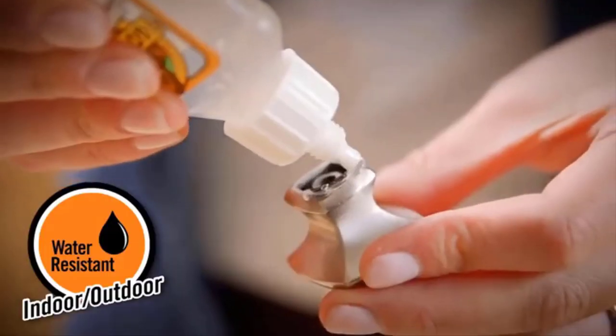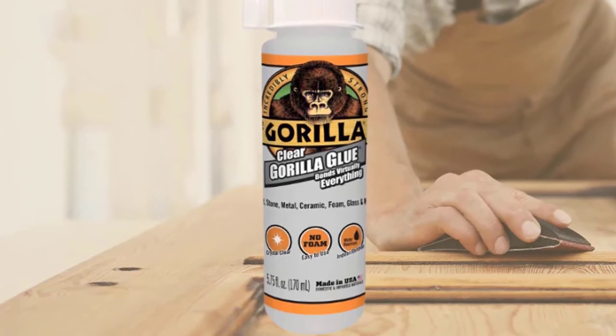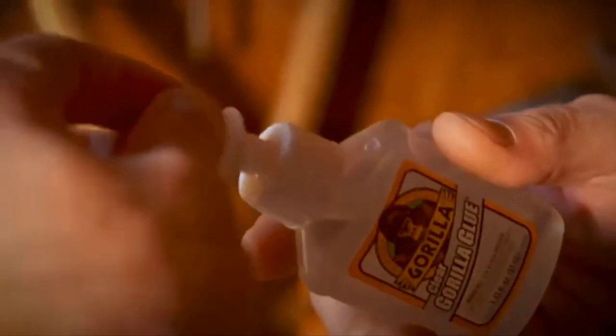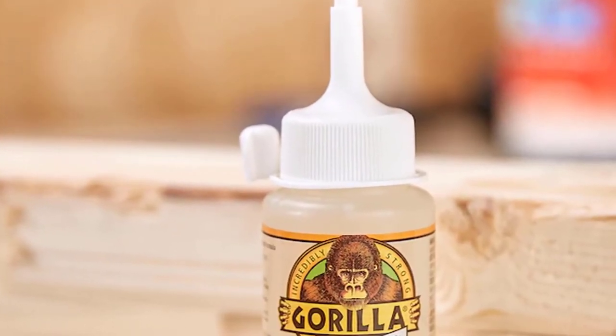Apply clear Gorilla Glue to surfaces. Best at room temperature. After each use, wipe nozzle clean with a dry cloth and tightly replace the lid. Store in a cool, dry place with exposure to light. Lack of light and heat can cause the product to yellow.